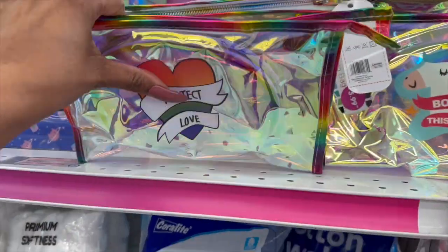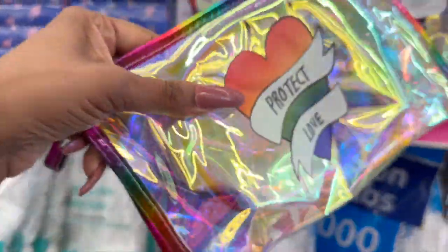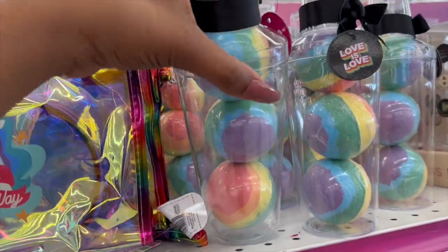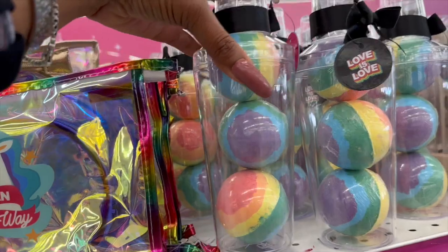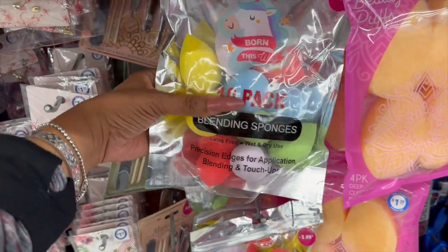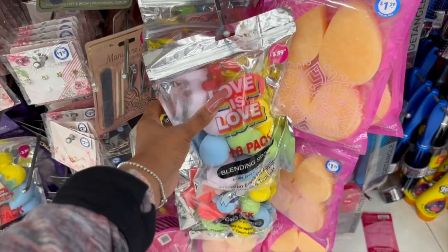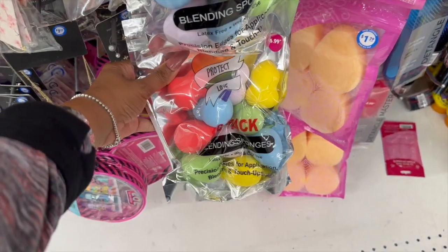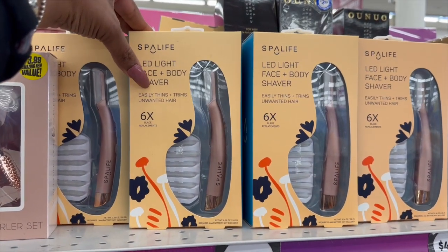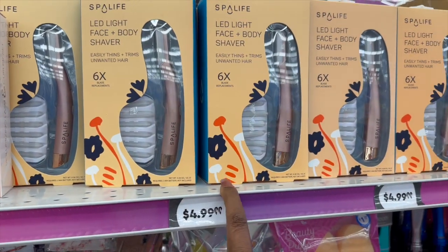They do have these iridescent makeup bags — these definitely look new. They are $3.99, it's a two-pack. They have 'Protect Love' and 'Born This Way' with the unicorn. They also have the Love Is Love three-pack bath bomb set for $3.99. Additionally, they have Born This Way 10-pack blending sponges for $3.99, Love Is Love for $3.99, and Protect Love for $3.99. These look new as well — the LED light face and body shaver, easily thins and trims unwanted hair, six blade replacements, $4.99. That is not a bad deal.